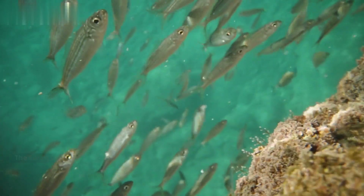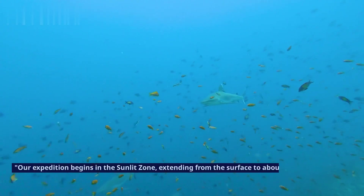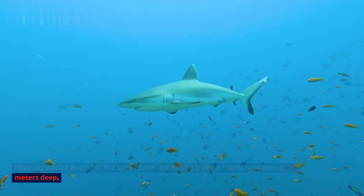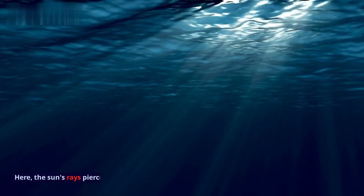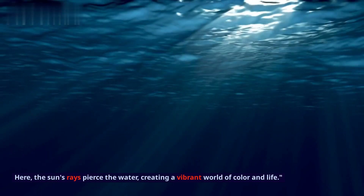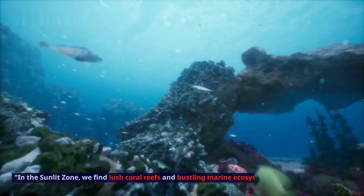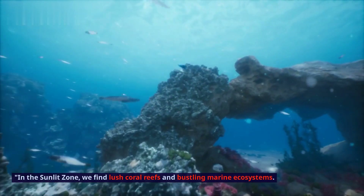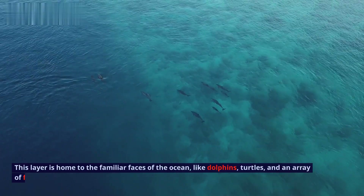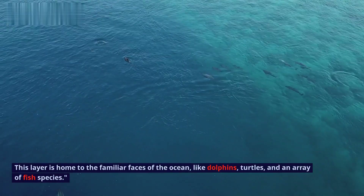The Sunlit Zone — Epipelagic. Our expedition begins in the Sunlit Zone, extending from the surface to about 200 meters deep. Here, the sun's rays pierce the water, creating a vibrant world of color and life. In the Sunlit Zone, we find lush coral reefs and bustling marine ecosystems. This layer is home to the familiar faces of the ocean, like dolphins, turtles, and an array of fish species.